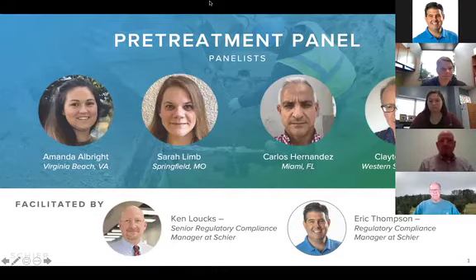Good morning, everyone. My name is Eric Thompson, and I'm one of the regulatory compliance managers here at Shear. We are very excited to spend some time to talk with you about the fully redesigned GB1000 Great Basin Grease Interceptor and speak with some of your peers during a question and answer session on grease interceptors.